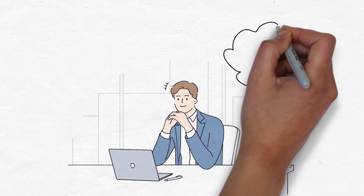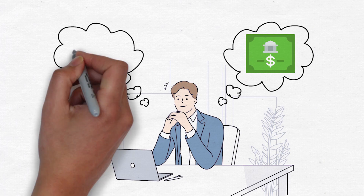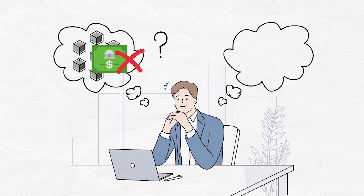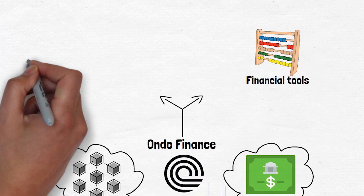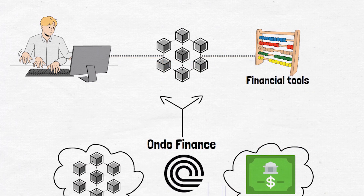Ever wondered why it's so difficult to get real world assets like US Treasury bills into the crypto space? Like why can't you just buy them on the blockchain? Well, here's where Ondo Finance comes into play. Ondo Finance wants to bring financial tools to everyone using the power of blockchain, and in this video we are going to explain how.